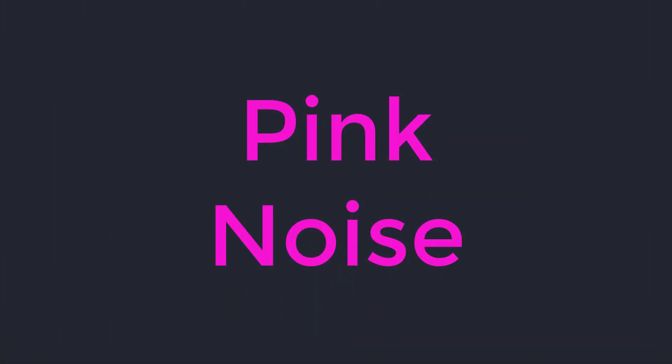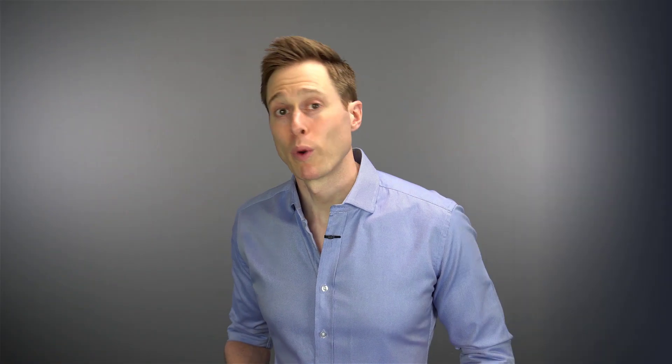You're basically trading one sound for another sound. Typically a static noise is used to create this masking effect — often a white noise or a pink noise. Here's an example of each. But when you use a static noise, you're essentially trading one sound for another, with the hope that the masking sound is more pleasant to you than your tinnitus.